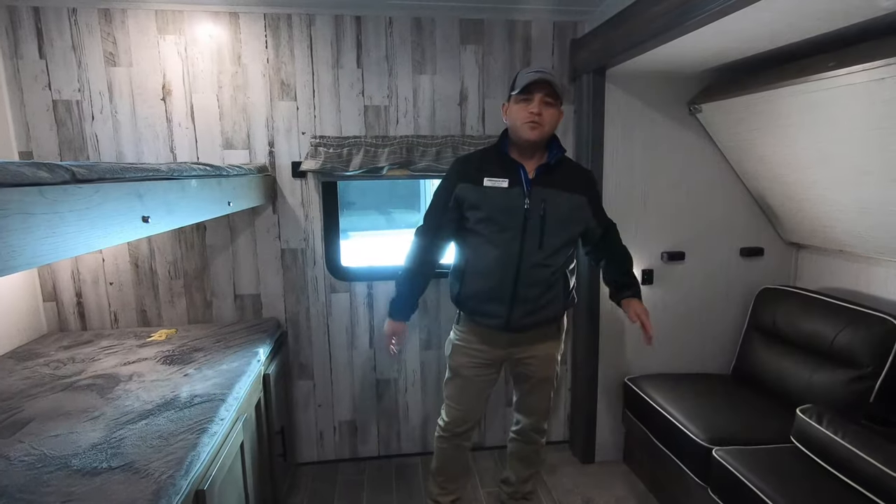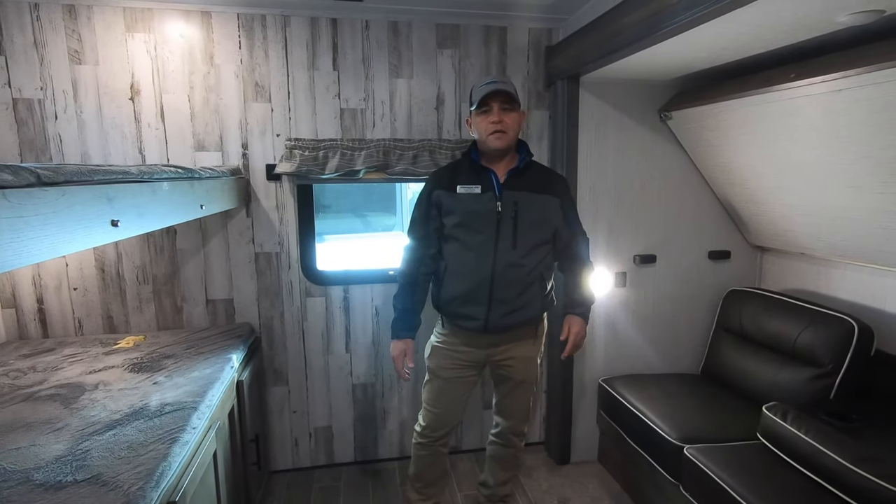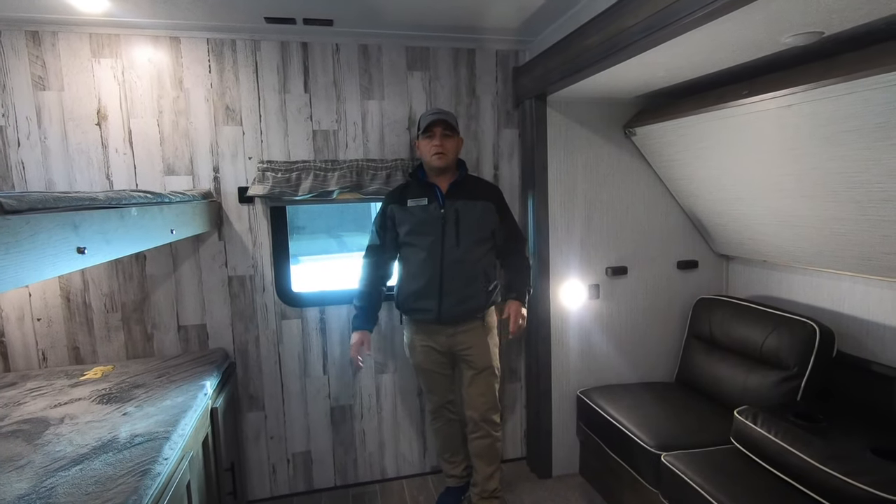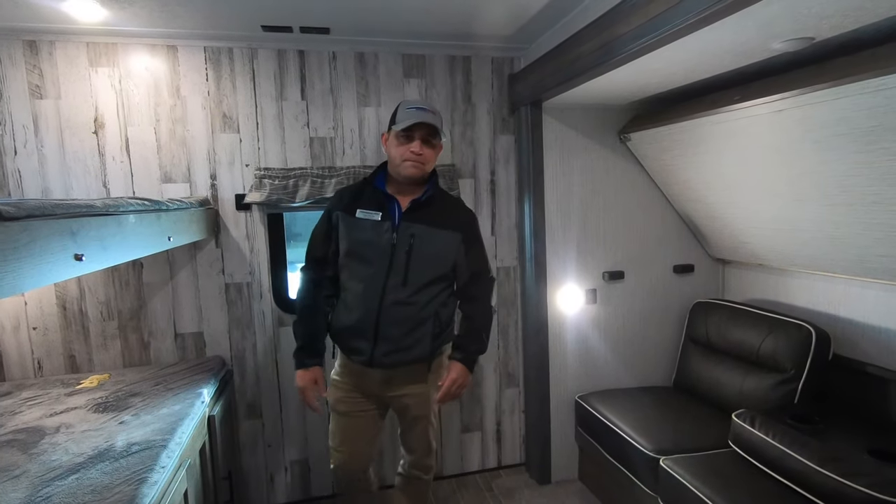Thank y'all. I'm Virgil Mesh here at Primo RV. If you have any questions, come see us and please give us a call. Thank y'all for watching Walk Through Wednesday. Bye-bye.